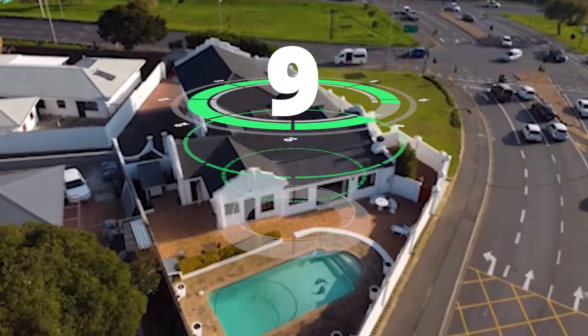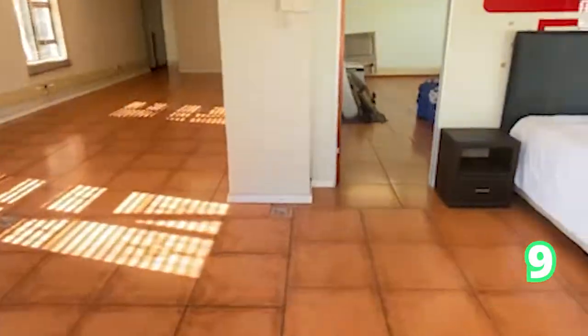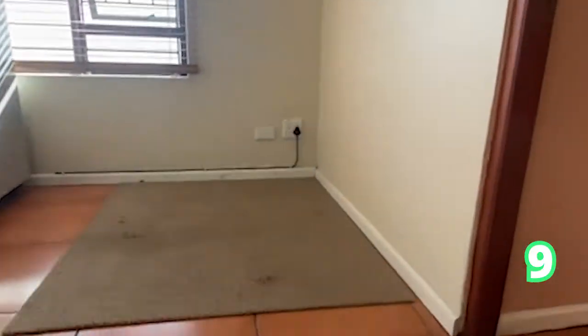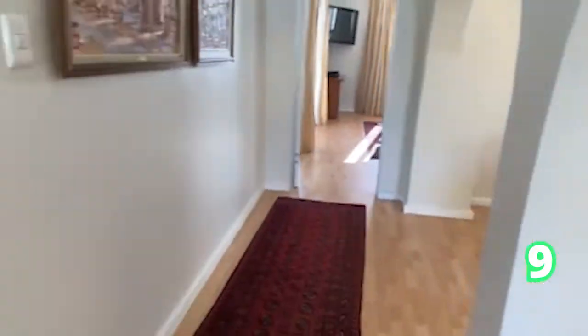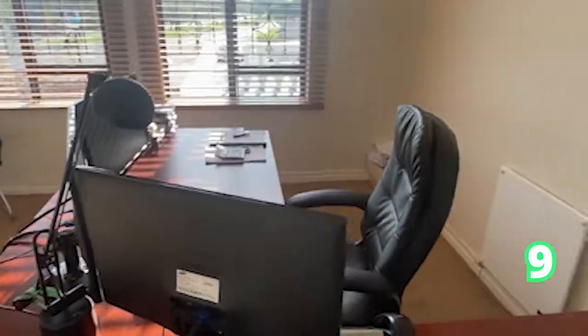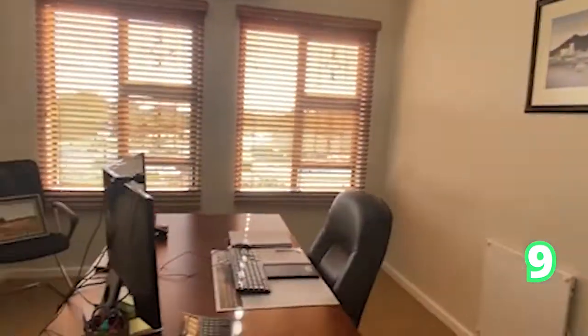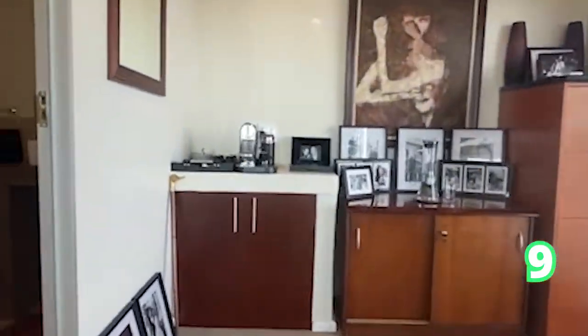Heading on over to Plattekloof — this gorgeous, white, light, and bright mansion. It takes after the Dutch mansion style. That is a four-bedroom, three-bathroom, and three garages. It has an open-plan living area with an entertainer's kitchen leading to the swimming pool area. Absolutely gorgeous rooms for you to convert into anything — a study, bedrooms, whatever you like. This is Plattekloof: four bedrooms, three bathrooms, three garages.